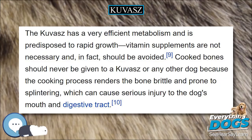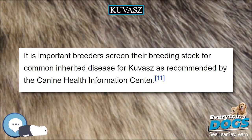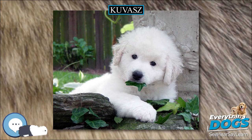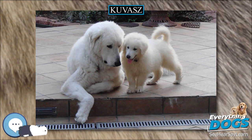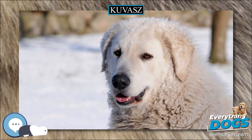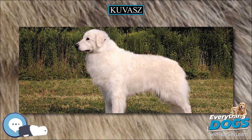The Kuvasz breed is for experienced handlers only. The combination of intelligence, independence, and protectiveness make obedience training and socialization absolute necessities. They are strictly working dogs, bred for centuries to think independently and act without instruction, scanning and evaluating the environment and taking protective or deterrent action as needed. This was a vital trait in their solitary duties protecting livestock. That independence can make training a difficult task, wearing on the patience of even experienced owners.